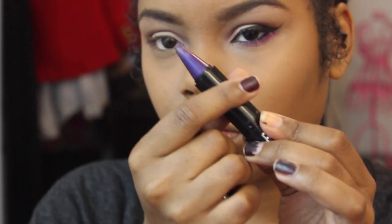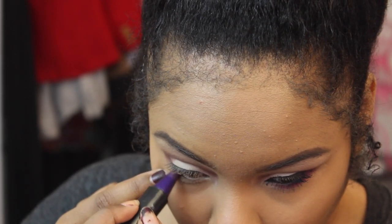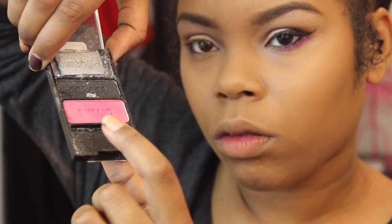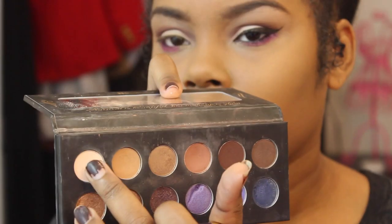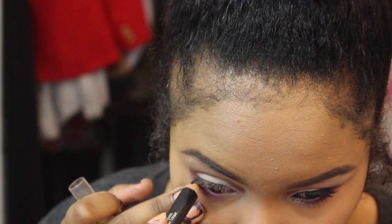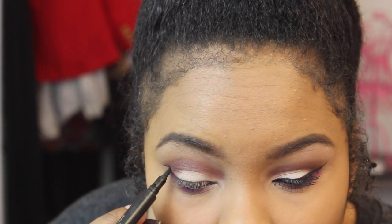For my lower lash line, I'm going in with a purple liner from Sephora — I'll have the exact name below. I want more of a gradient effect under the eyes, so this helps with the color transition. Then I'm going in with a pink from a Wet & Wild trio palette that has silver, black, and pink. I put that on top of the purple, moving it all the way across my eye to create a gradient from dark pink to light pink.